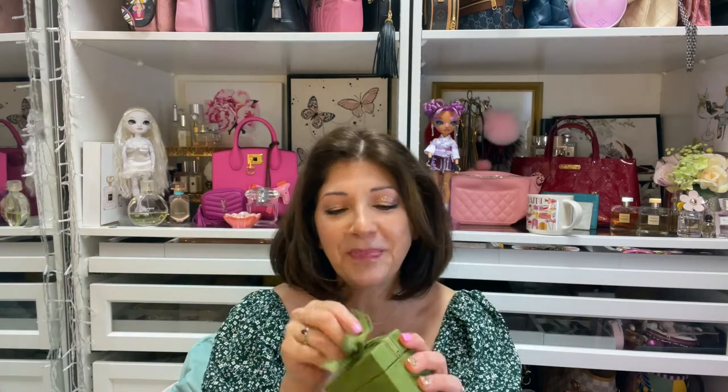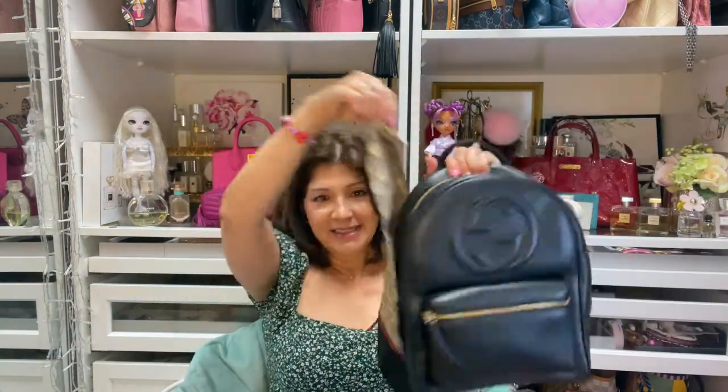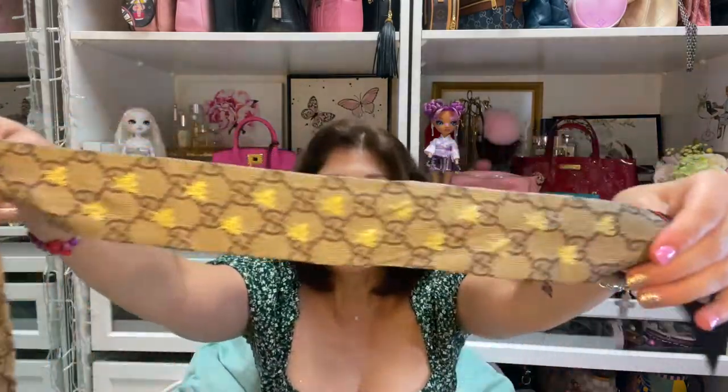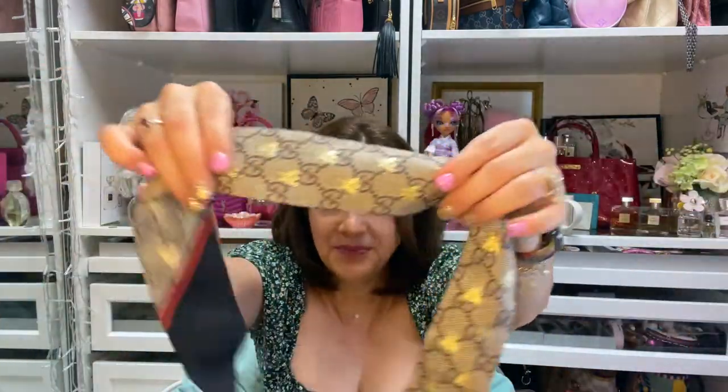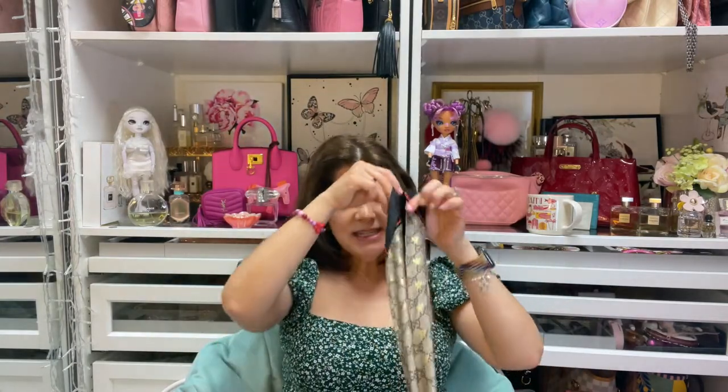My next unboxing comes in this little box — it's from Gucci. This is something I've been wanting for my Gucci backpack. My Gucci backpack doesn't really scream out Gucci, which is fine — that's one of the reasons I picked it out. I got this beautiful Gucci twilly. I wanted it to have the Gucci symbol on it, and I love the little bees on there.